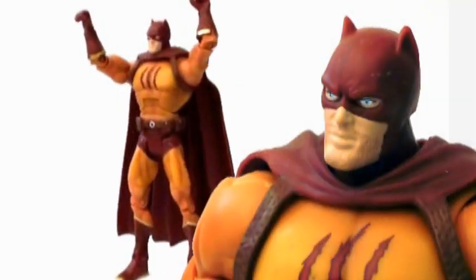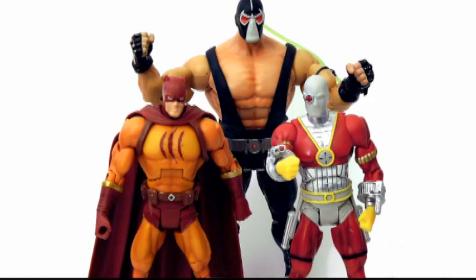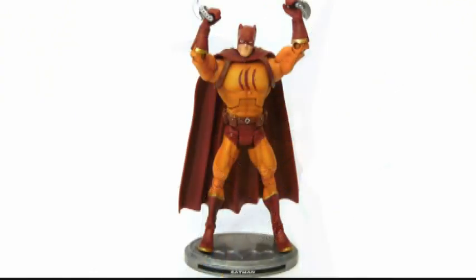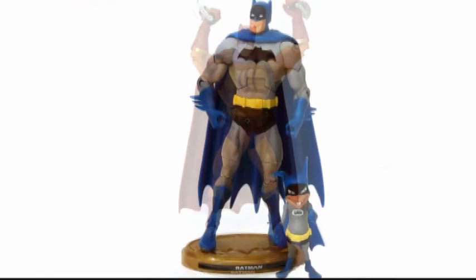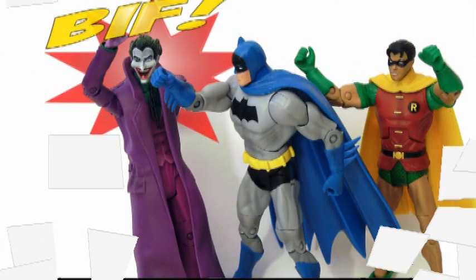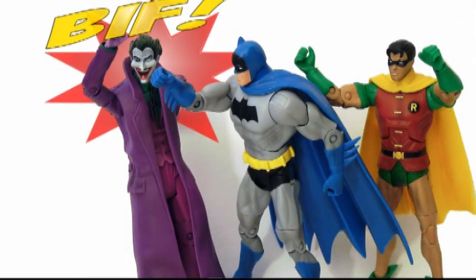While Catman may not be a household name, fans of Gail Simone's Secret Six will be happy to add him to the team, and Batmite certainly is a part of the Bat legacy — a creepy, creepy part. So, where's my Alfred with Ace 2-pack? This has been David Draper for Toy World Order. See you next time. Same Bat time, same Bat channel.